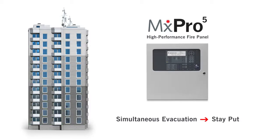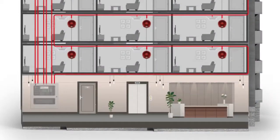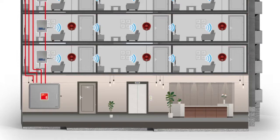Once cladding removal is complete, returning your building to stay-put status is easy. Our EvacGo evacuation alert panel is designed using MX Pro 5 technology, so swapping over your fire alarm system to an evacuation alert system couldn't be simpler, whether you're using wired, wireless or hybrid devices.